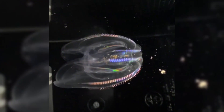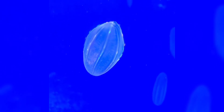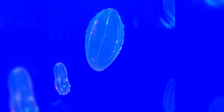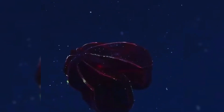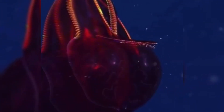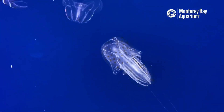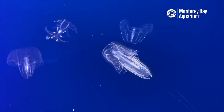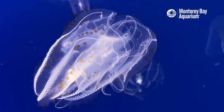Comb jellies aren't as directly threatened by human activity as some marine megafauna like sharks or sea turtles. However, they're still influenced by overfishing, which removes fish that might otherwise compete with or prey on comb jellies, potentially boosting ctenophore numbers. Climate change — warmer waters and changing currents — can extend their breeding seasons or expand their range, leading to more frequent blooms. Pollution and other environmental disturbances can skew plankton populations in ways that favor certain comb jellies. In some regions, explosive comb jelly populations can deplete zooplankton, harming local fisheries and biodiversity. Balancing ecosystems means understanding all players, including these shimmering gelatinous ones.